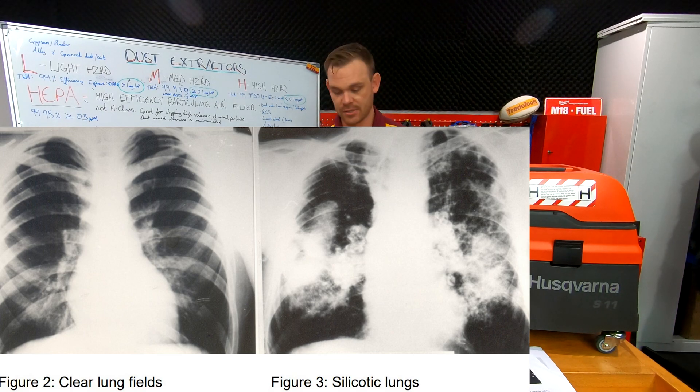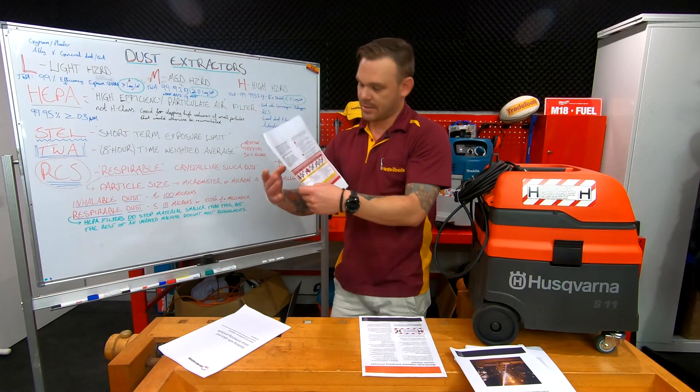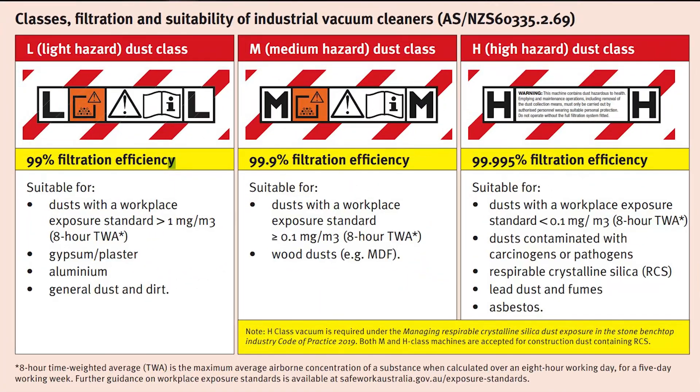It is real guys — it's dangerous and it's everywhere, so you've got to treat this stuff seriously. This illustration here gives you a brief summary of L, M and H class. L is good for things one milligram and over per meter cubed. M class in the middle — any dusts equal to or greater than 0.01 milligrams per meter cubed. And H class is the one suitable for asbestos, lead dust and fumes. And as you can see, RCS — respirable crystalline silica — is now in H class.